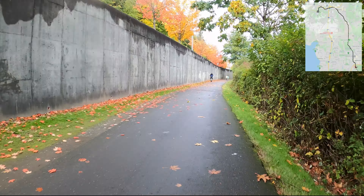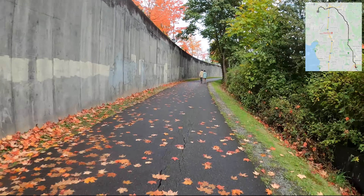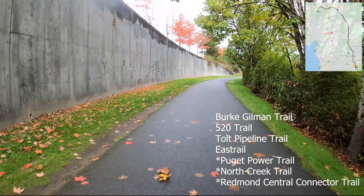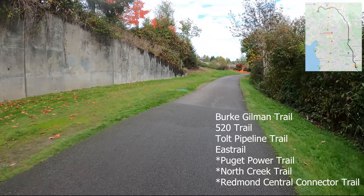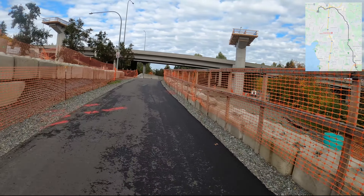We're officially on the Sammamish River Trail, with just behind us being the Marymoor Connector Trail that leads eastbound through the park and to the East Lake Sammamish River Trail, which can help you circumvent the lake on its east side. This trail really has a plethora of different options to connect to — the 520 Trail, the Tolt Pipeline Trail, the Burke-Gilman Trail, and in the not-too-distant future, the East Rail Trail as well. So this trail connects all the way from Redmond to Woodinville to Bothell, with just so many outlets along the way.